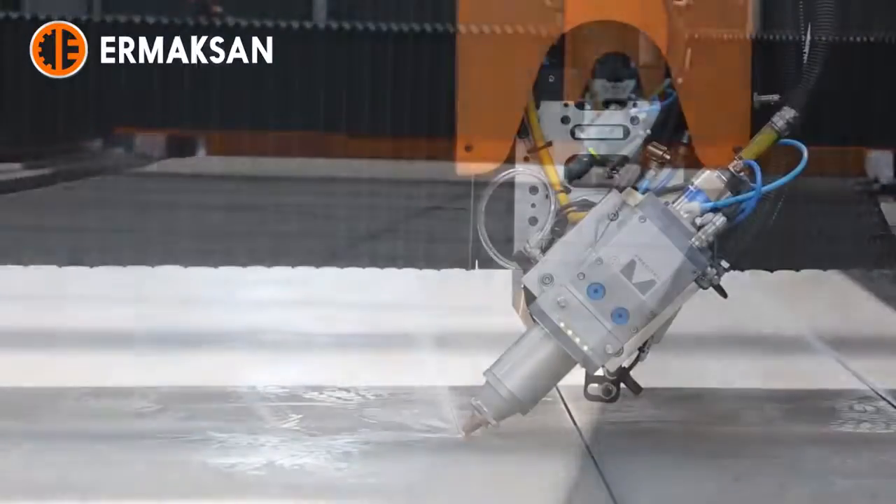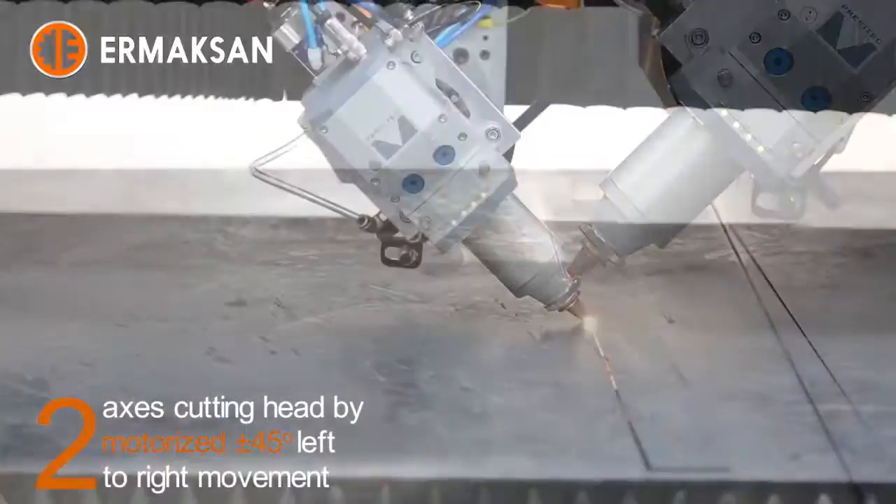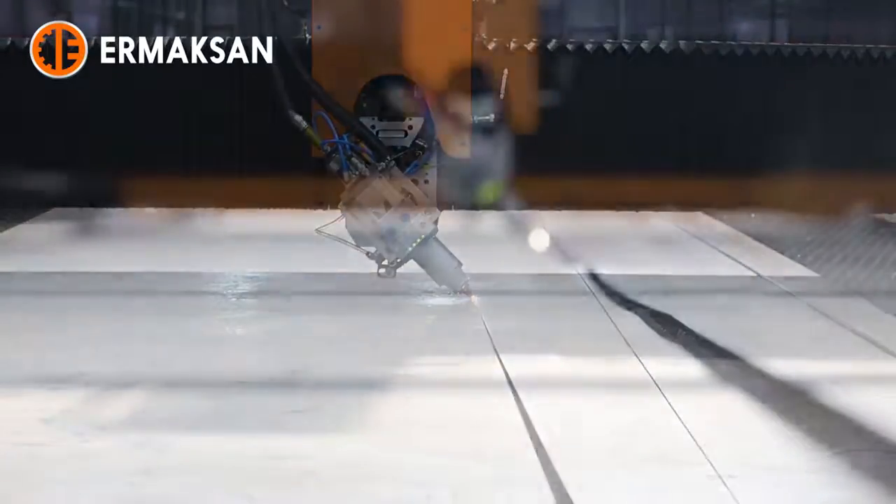This machine with a 6 kilowatt resonator has a cutting capacity of mild steel at a thickness of 25 millimeters perpendicular and 15 millimeters angular cutting.